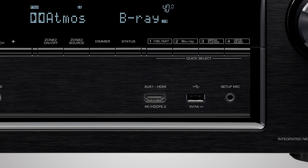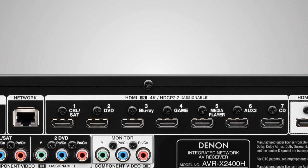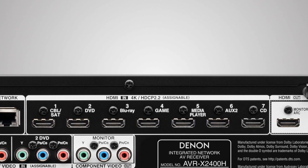The AVR-X2400H includes plenty of HDMI input ports — one on the front panel and seven on the back — allowing you to connect Blu-Ray players, set-top boxes or game consoles at the same time.